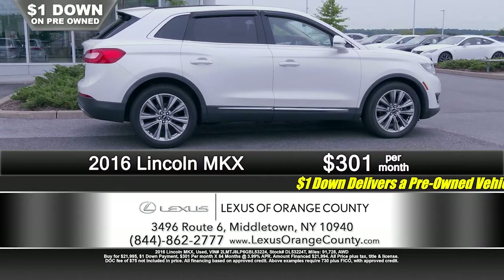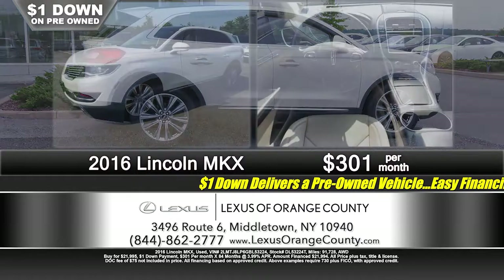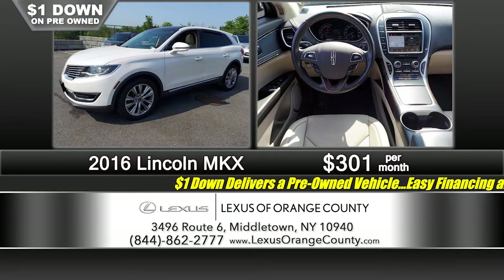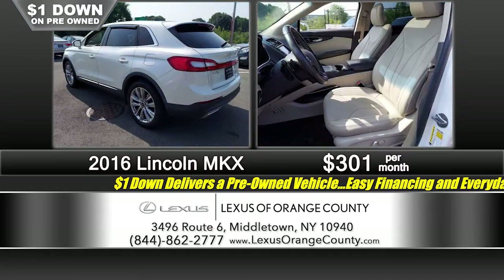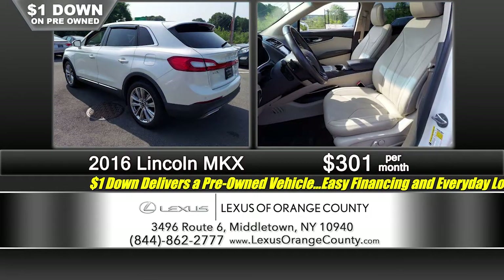All right, let's get to it here at Lexus of Orange County. We're looking at a 2016 Lincoln — here's a great vehicle for you and the family. It's all-wheel drive, not going to keep you home when the inclement weather hits. Plenty of room for the family to stretch out, relax, and be comfortable. And it's a Lincoln, so it's loaded up.